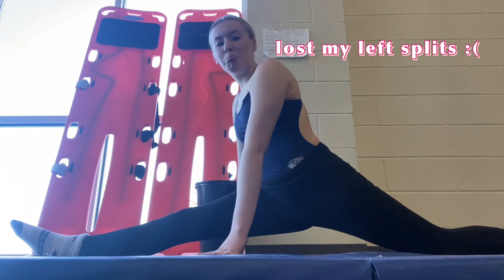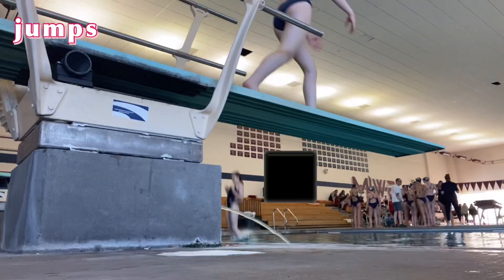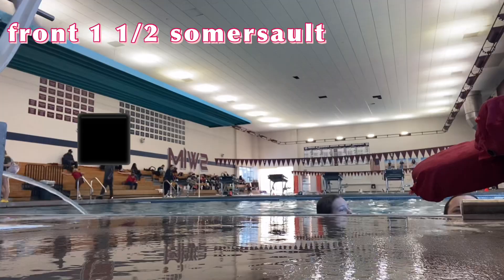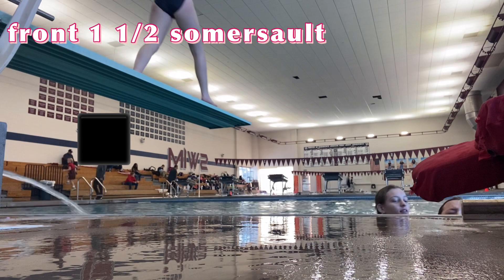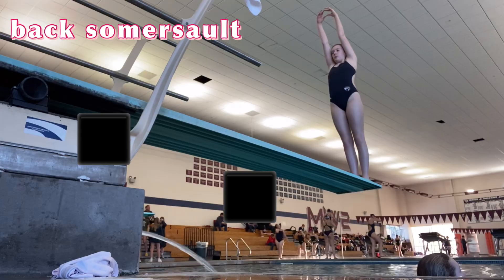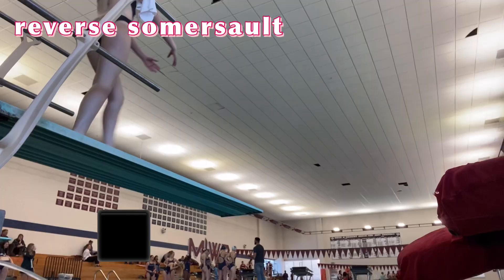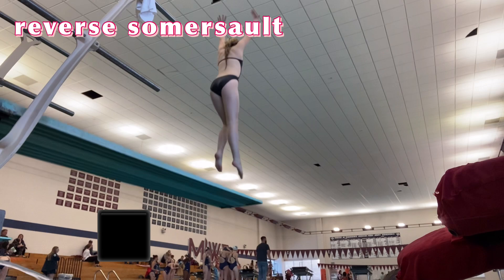So since we have a meet today, we just did a light ab workout. Then I just started with some approaches, front jumps, back jumps, front dives, back dives, and here's my front one and a half. I didn't get every dive, but I got most of them for you guys. At this point I'm pretty much just practicing in the order of the meet. So here's my back somersault, then reverse somersault and inward.